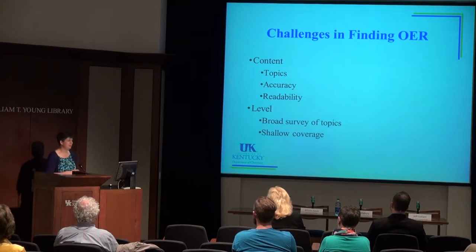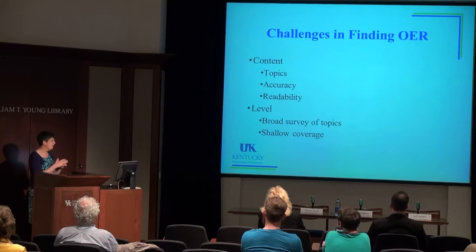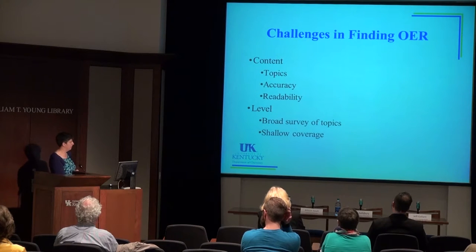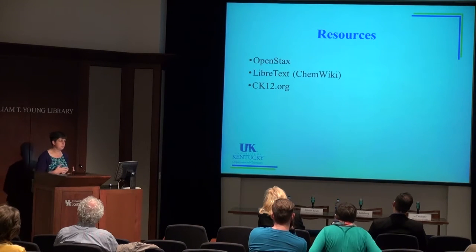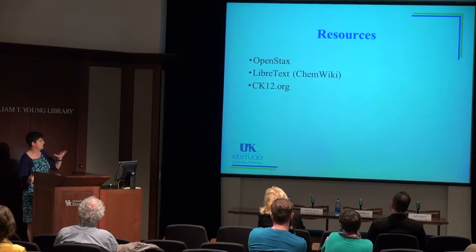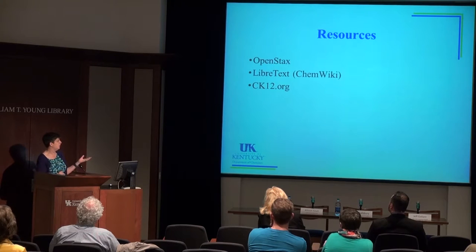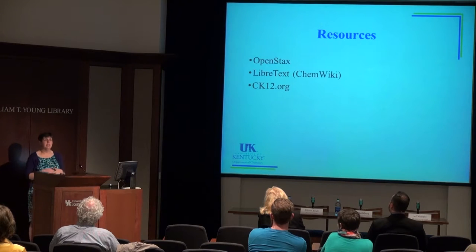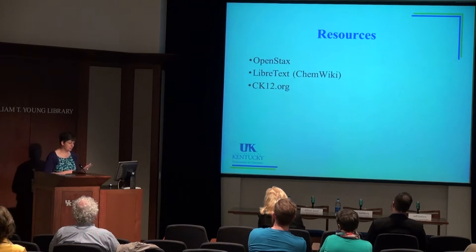I tell my students we stay at the shallow end of the pool — we cover a lot of topics at very shallow levels and don't focus on the gray areas or exceptions. The resources available when I started developing the book included OpenStax, but its content level was too high for my students. LibreTexts, then known as ChemWiki, didn't have enough content and would have required a lot of writing. I found CK-12, which is intended for K–12 education, but at the level this course is taught, a lot of the advanced high school chemistry overlapped with what I needed — with minimal gaps I could fill.